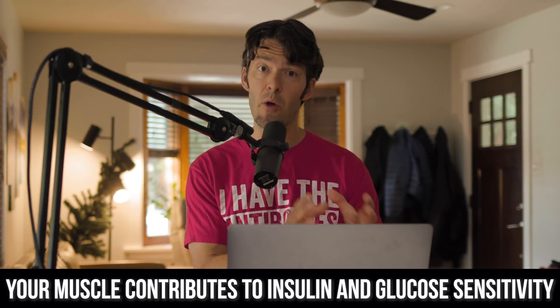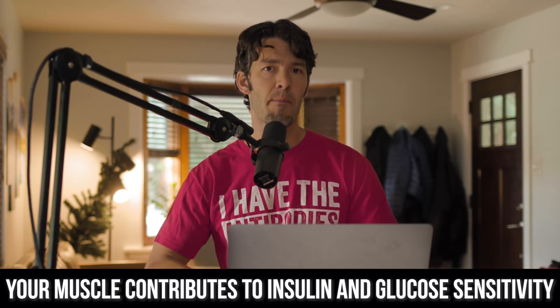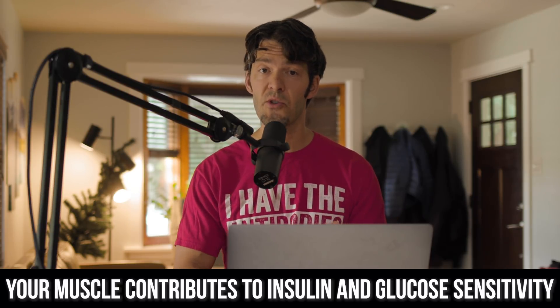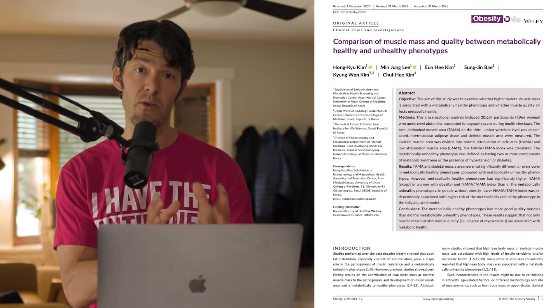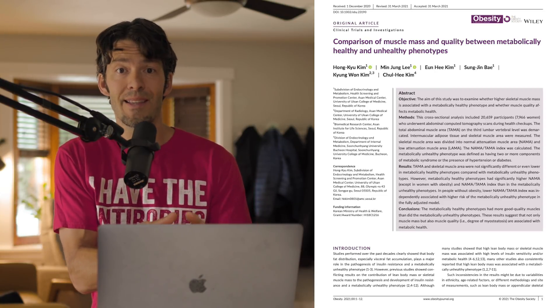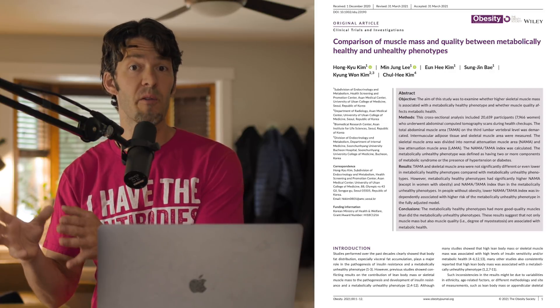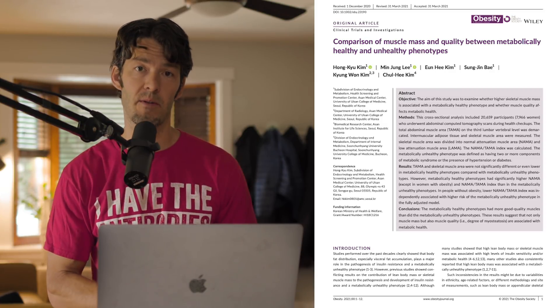It's been long known in the scientific community that skeletal muscle and muscle quality really contributes to metabolic health by way of improving glucose utilization, insulin sensitivity, and also leptin sensitivity. Today we're going to unpack a new study that quantified the levels of which healthy skeletal muscle is linked with metabolically healthy phenotypes, or states of metabolic flexibility, in 20,000 subjects.